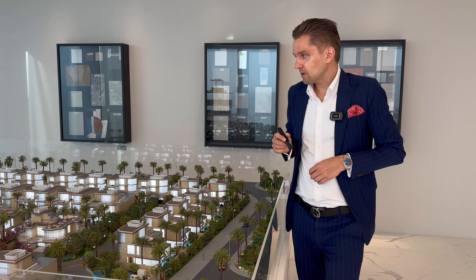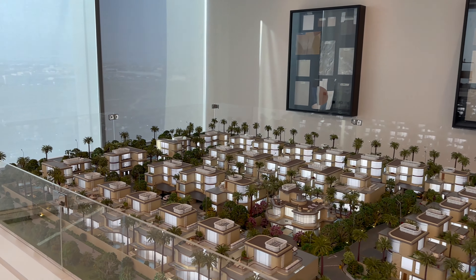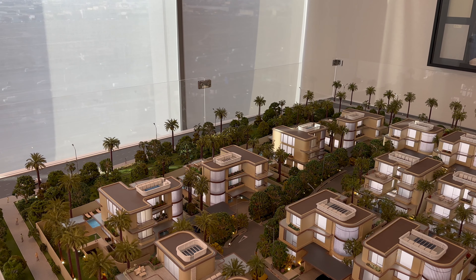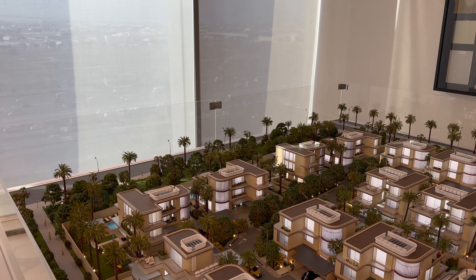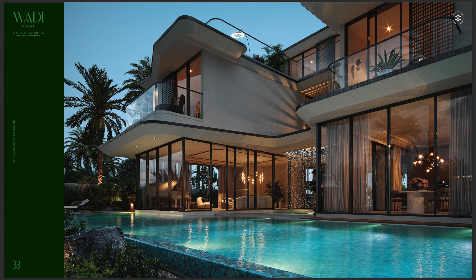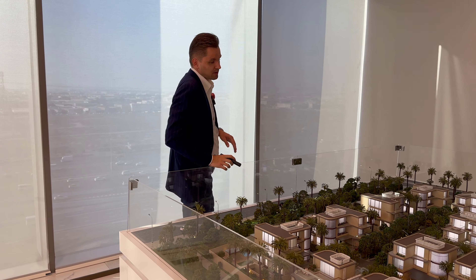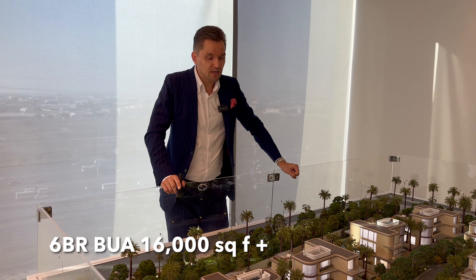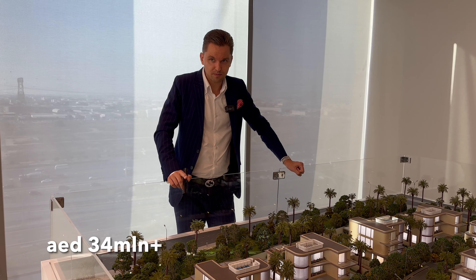Then the most premium ones are the six bedroom villas. The six bedroom villas have an obviously bigger plot and also include a basement — so six bedroom is actually basement, ground and two floors. The built-up area for a six bedroom is around 16,000 square feet and the starting price is from 34 million dirhams.